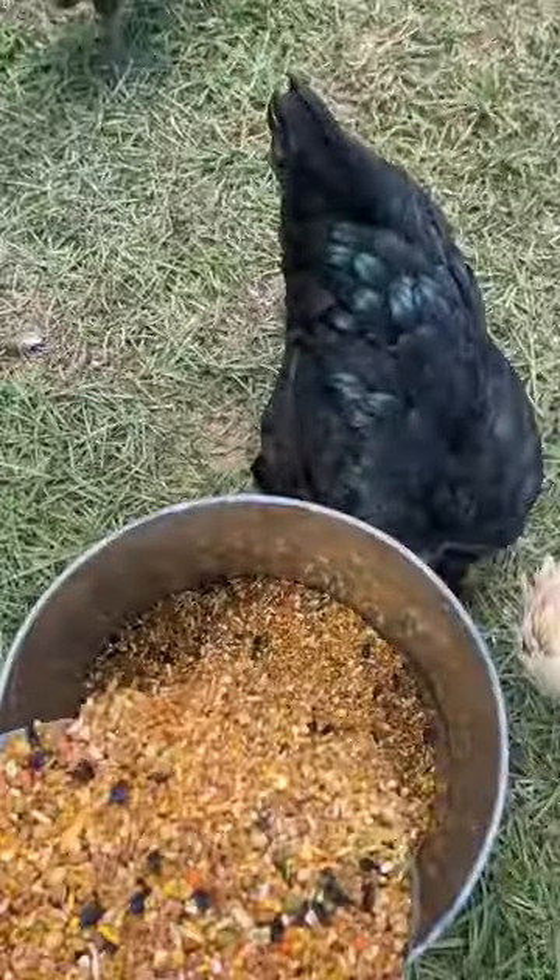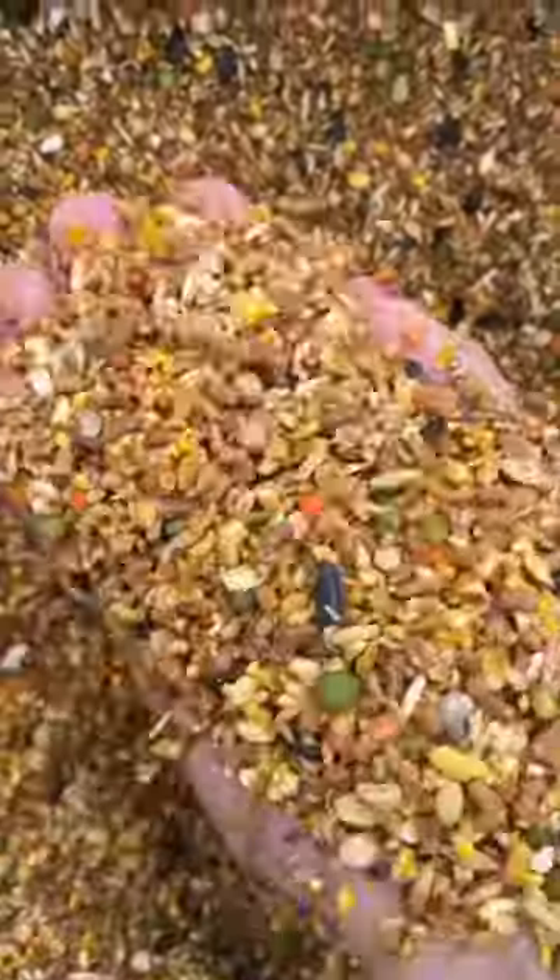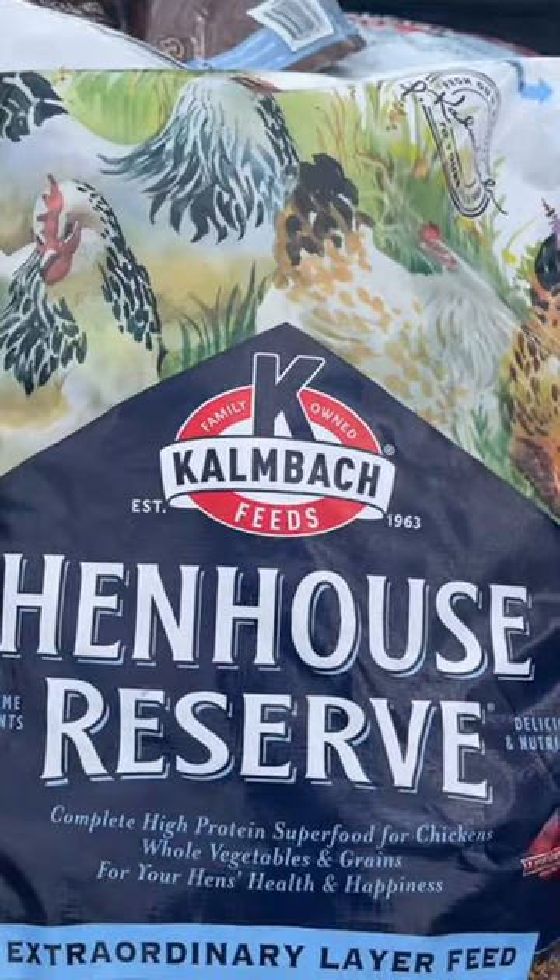There has been a question that keeps popping up lately, and that is: what are you guys feeding your chickens? And we are feeding our chickens Kambach Hen House Reserve.